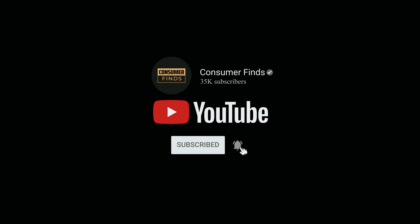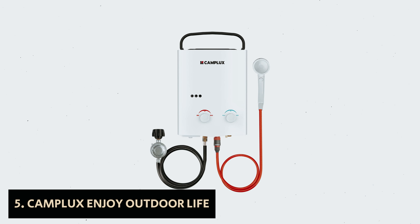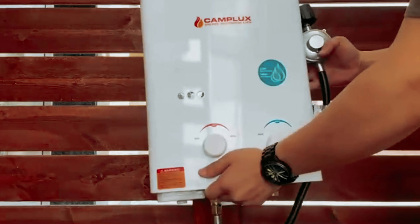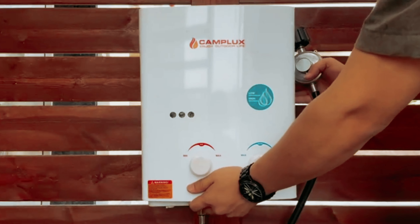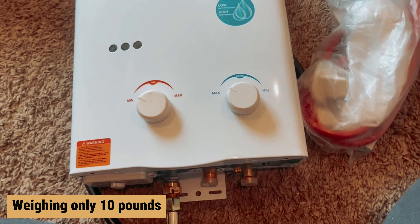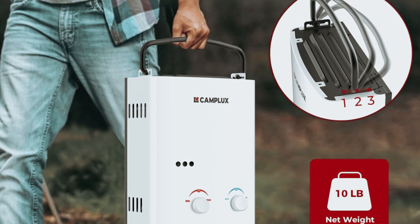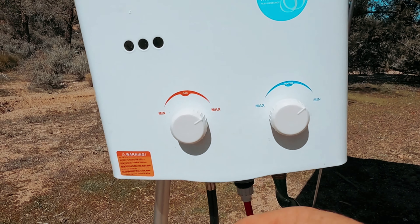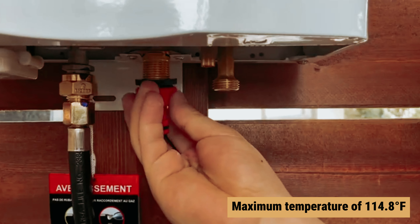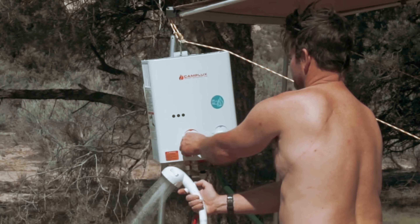Number five: Camplux Enjoy Outdoor Life — our find for best budget tankless water heater. If you're on the hunt for an energy-efficient water heater that fits your budget, the Camplux tankless water heater is an excellent choice. Weighing only 10 pounds, this portable propane-powered unit is perfect for camping trips, tailgating, or any outdoor adventure where hot water is essential. With a maximum temperature of 114.8 degrees Fahrenheit, the Camplux activates as soon as you turn on the water, providing instant warmth.